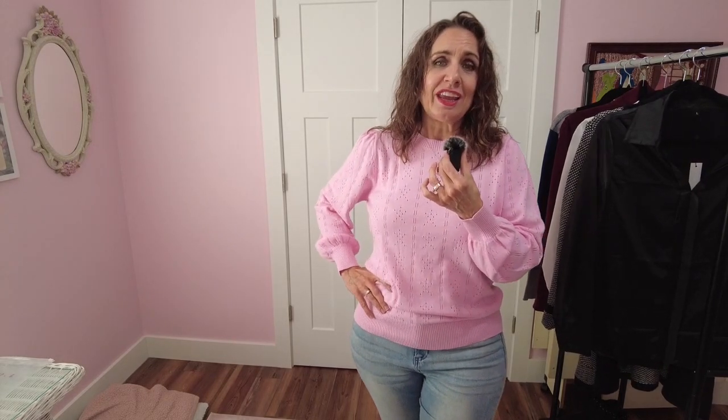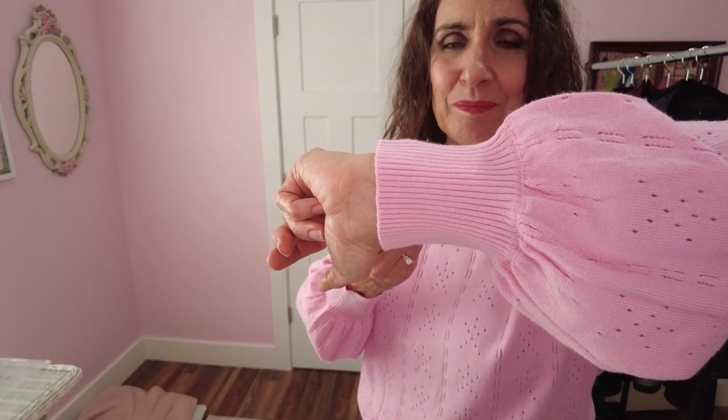This one comes in five different colors, no patterns on this. Sizes extra small to extra extra large. This is a large and it is $29.99. I love a pink sweater and I've been wanting one for a long time in a light shade of pink, and I think this is perfect. Very lightweight. Crazy about the sleeves — I always like a little bit more room or an interesting type sleeve. Has really nice wide ribbed cuffs. The crew neck is not bothering my neck at all.